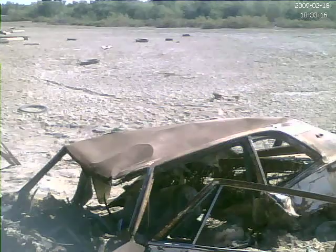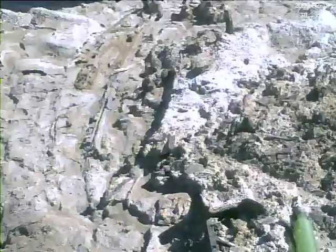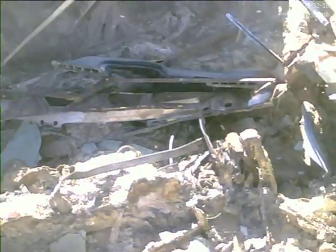Looks like an Impala or something. The engine is right here — isn't that weird? It's totally rotted. Here's your springs. Oh my gosh. Looks like a dead body.